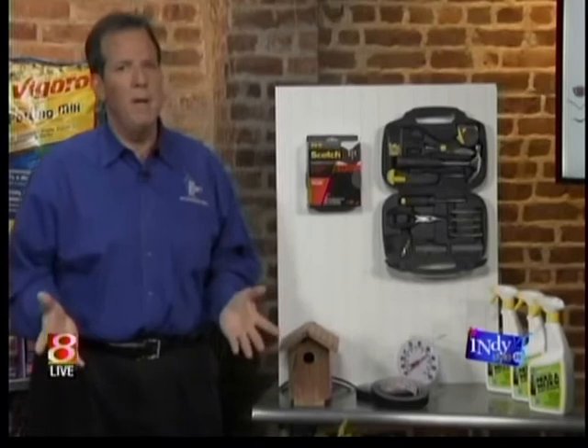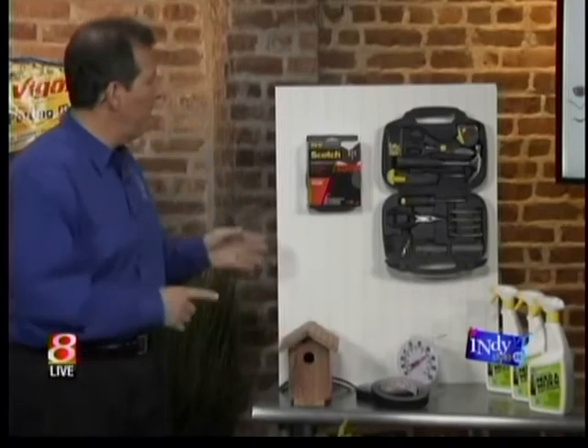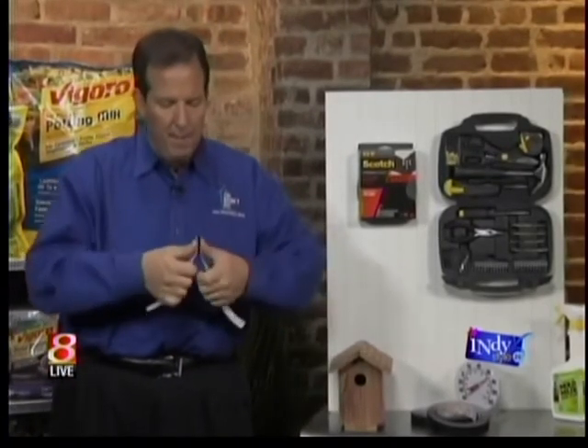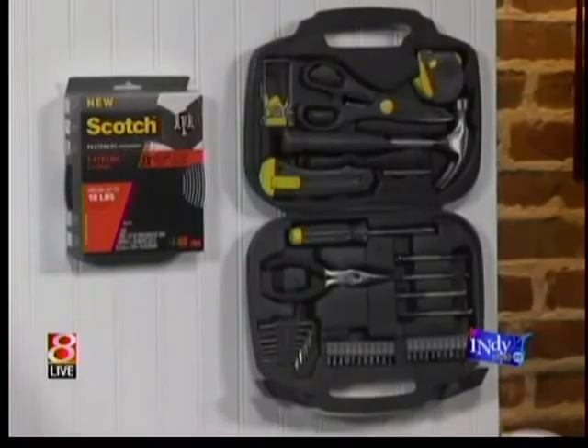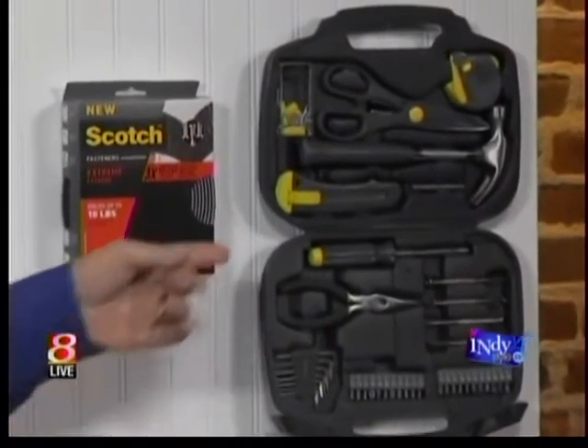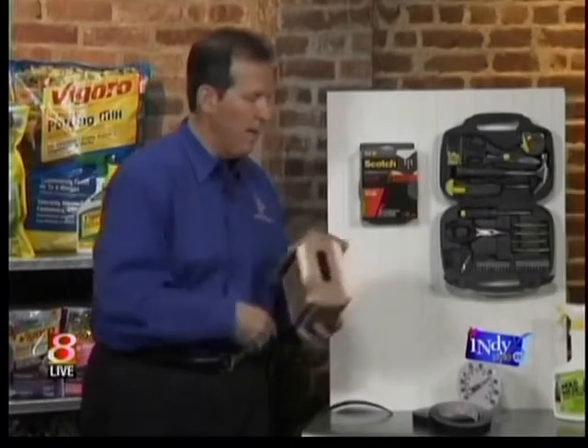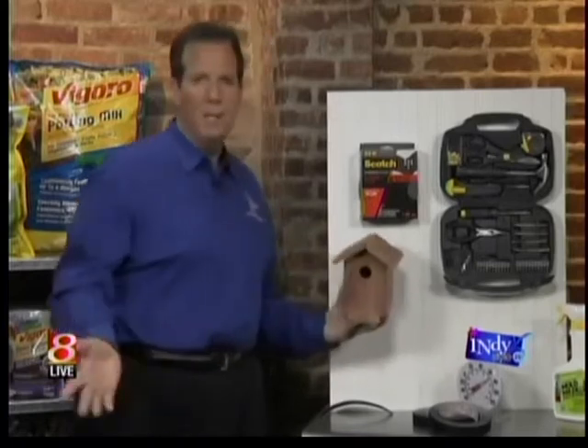Now that it's spring, we're going to get reorganized around our house. One last product is from Scotch — it's called the Scotch Extreme Fasteners. These fasteners have an adhesive tape on the back and fasteners on the front. You simply click them together and pull them apart. They're actually three times stronger than Velcro industrial-strength fasteners and can handle heavy stuff like toolboxes. You just put one piece on something like this birdhouse and the other piece here, and you're done.